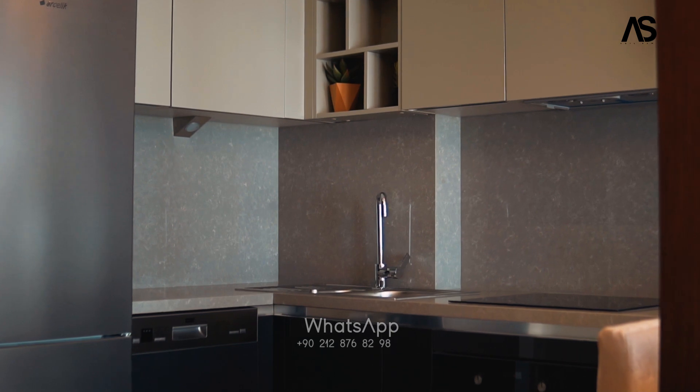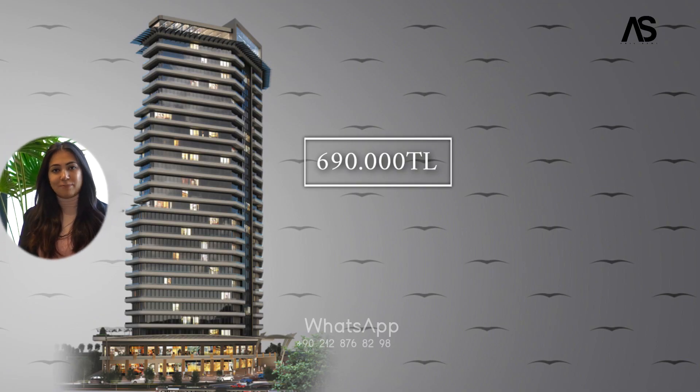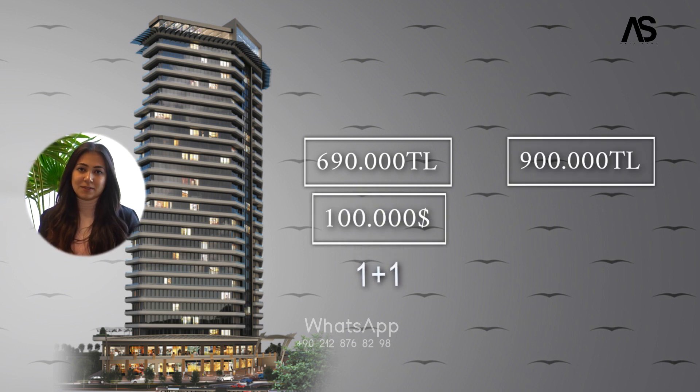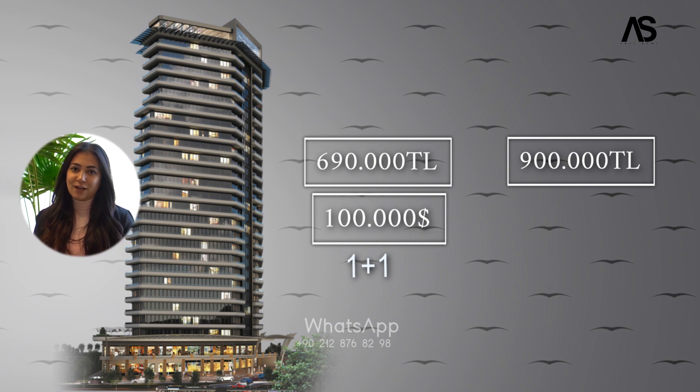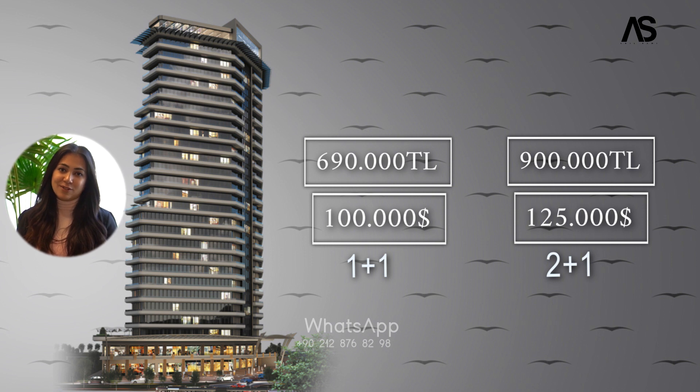Right now I am standing in a very beautiful, spacious two plus one apartment. For pricing, these amazing apartments come with a very good price. For one plus one apartments, the starting price is 690,000 Turkish Lira, which becomes almost 100,000 dollars. For two plus one apartments, the starting price is 900,000 Turkish Lira, which in dollars becomes almost 125,000 dollars. With some exclusive offers they have special apartments — for that you can contact us.